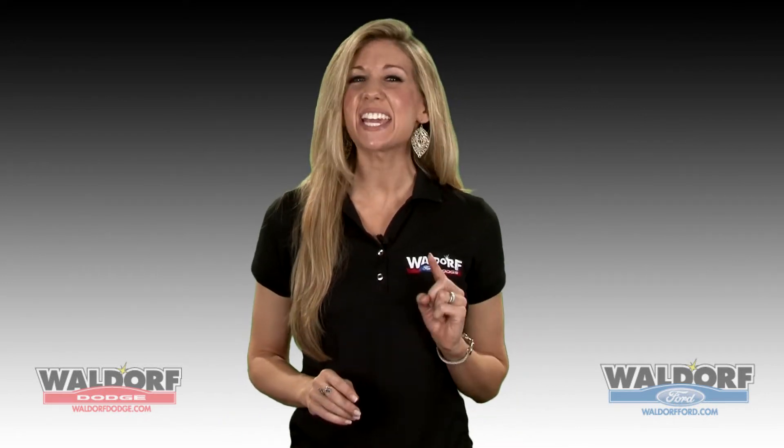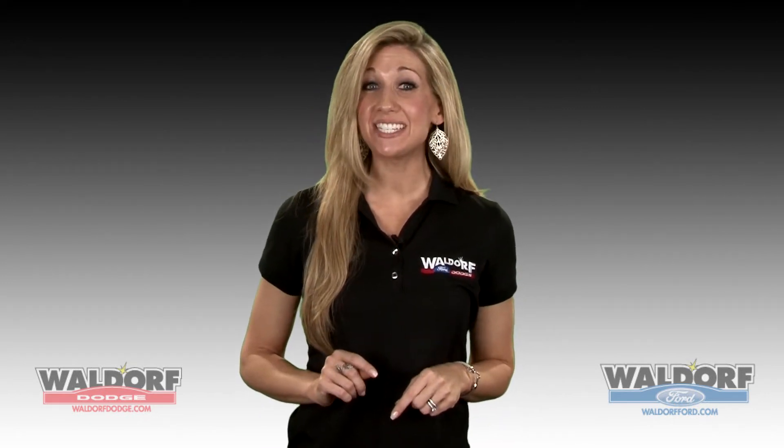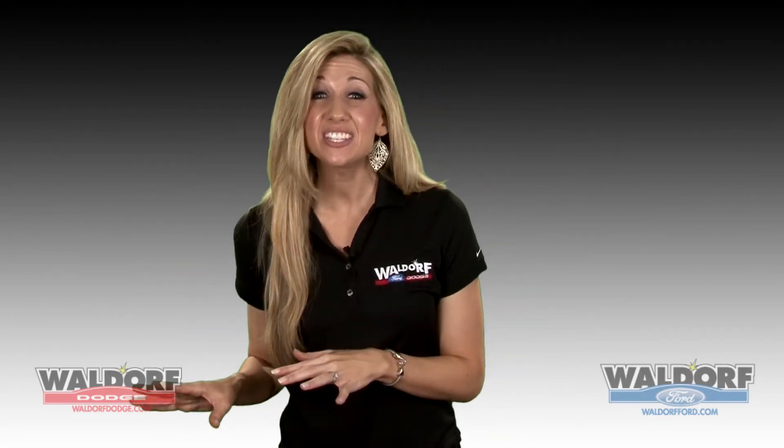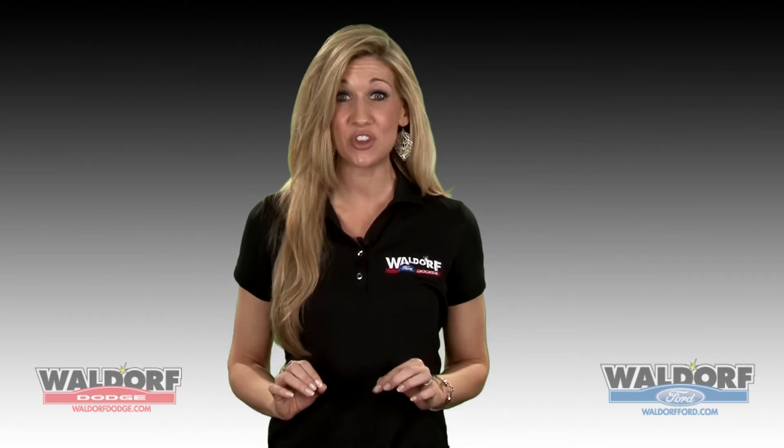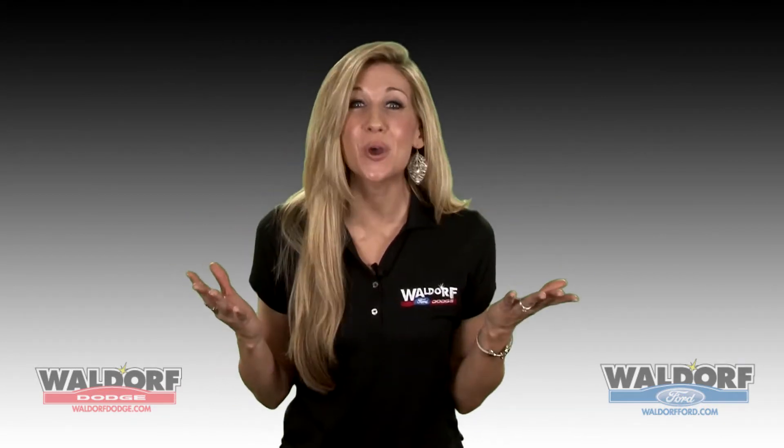In this week's episode of our video blog, we'll take another look at the 2013 Dodge Dart. Then we'll go for a behind-the-scenes sneak peek at our commercial repair shop and get down and dirty with the all-new 2013 Ford Fusion. So don't go anywhere.